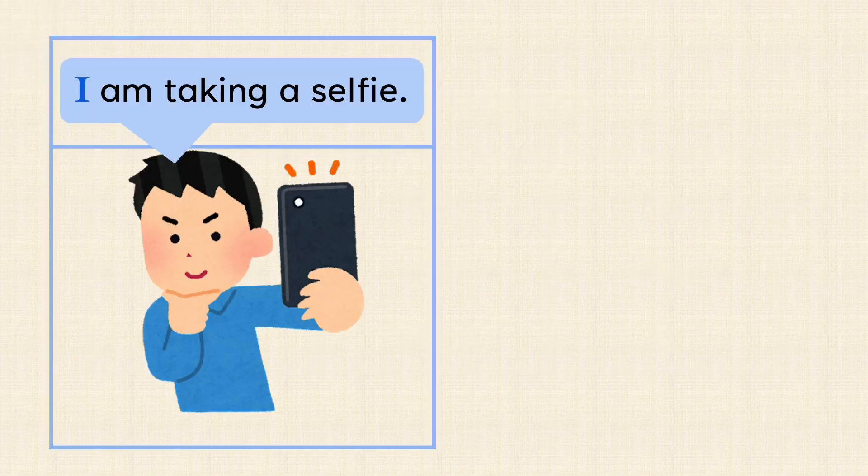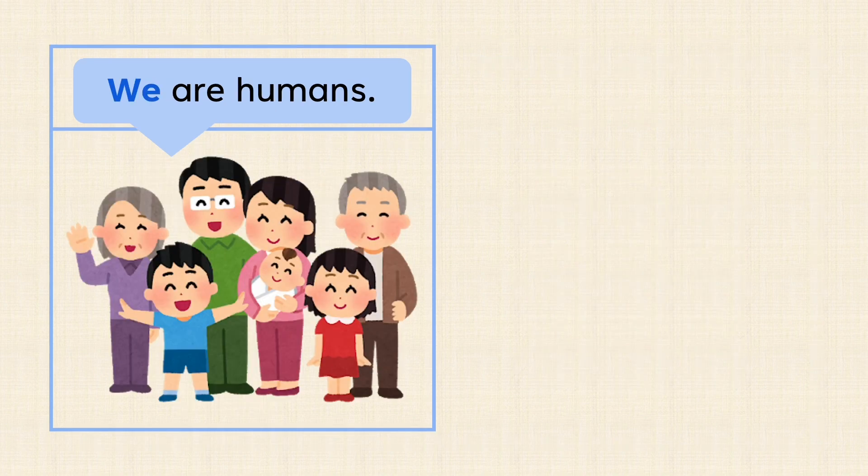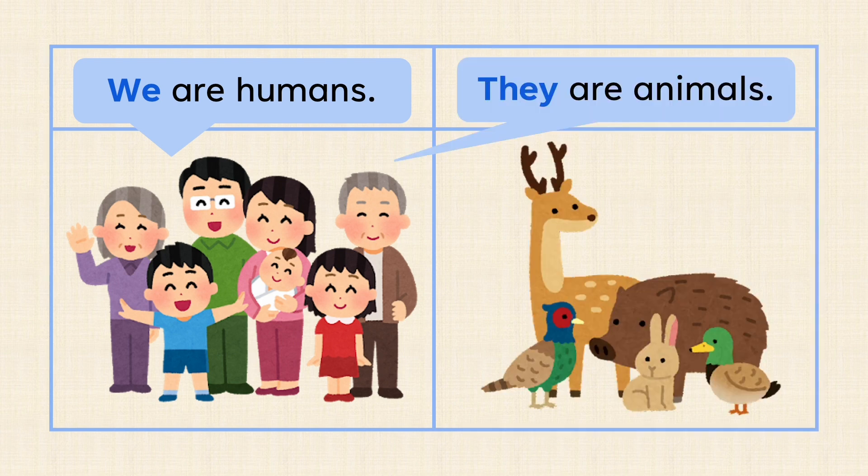I am taking a selfie. You are watching YouTube. We are humans. They are animals.